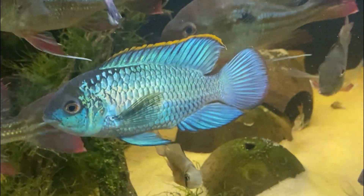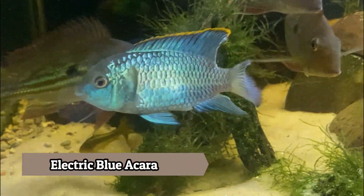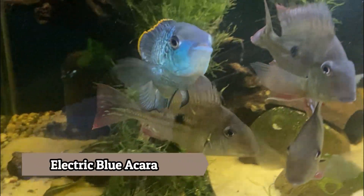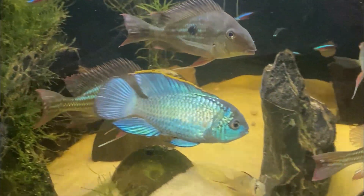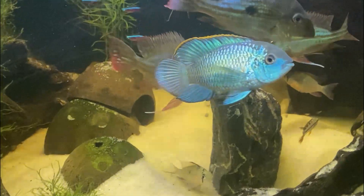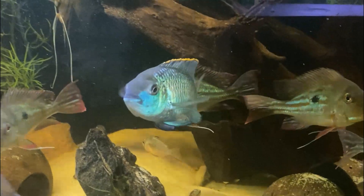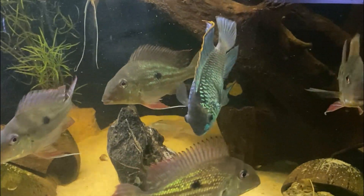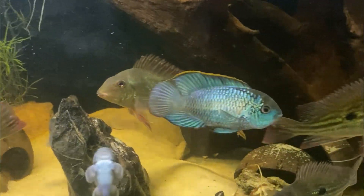Along with the Geophagus, we do have this electric blue acara, which is really an amazing specimen. I really do enjoy the blue color of this fish, which makes it stand out. This fish is also extremely peaceful and is a great fish for your community tank. In the wild, this fish hails from South and Central America, where it inhabits slow-moving lakes and rivers. This is another fish that I'm really excited to have here in the fish barn.